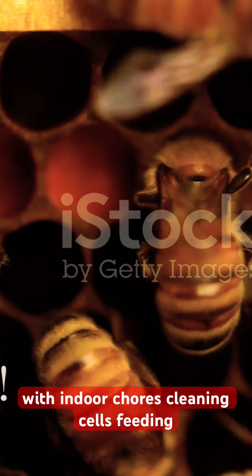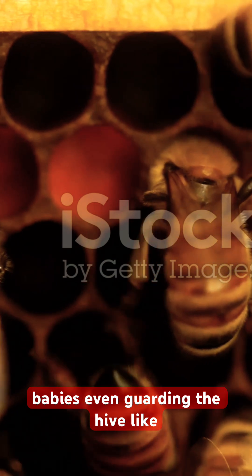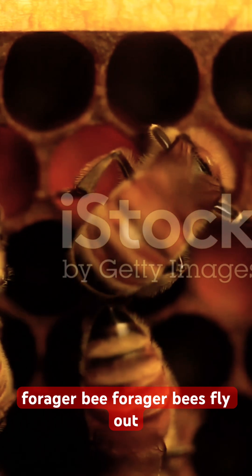New bees start with indoor chores — cleaning cells, feeding babies, even guarding the hive like tiny bouncers. After a few days, it's time for the ultimate promotion: forager bee.